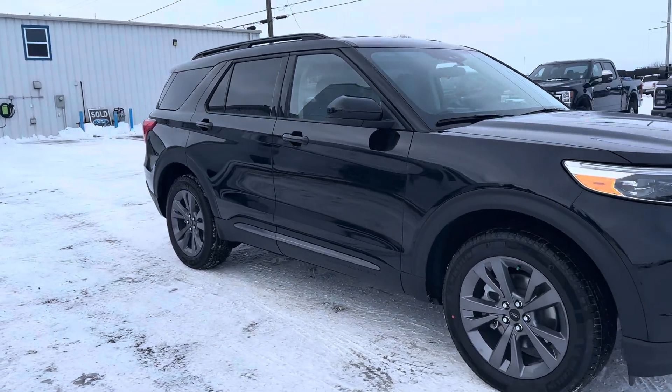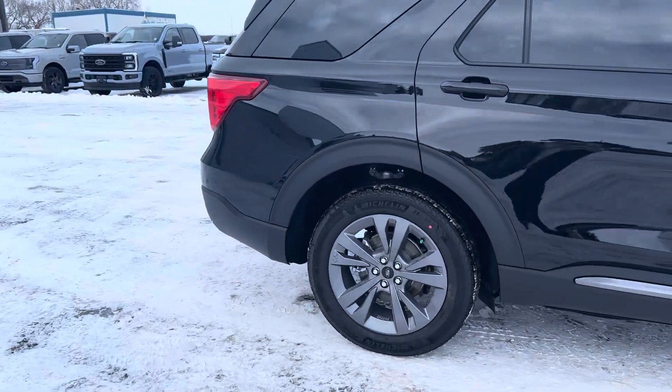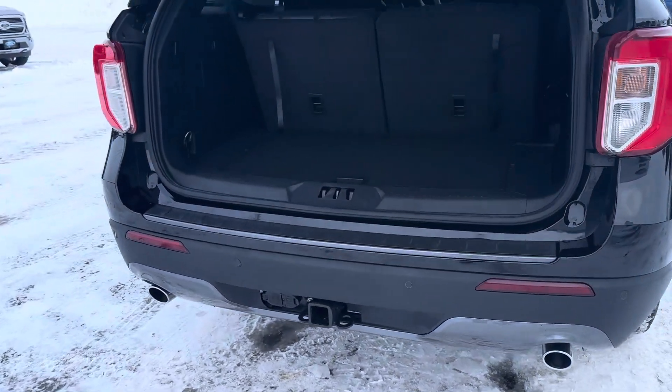Check out this 2024 Ford Explorer XLT in this nice black color. Remote start — push the button, the trunk will automatically open. Four wheel drive unit, backup camera, tow package.